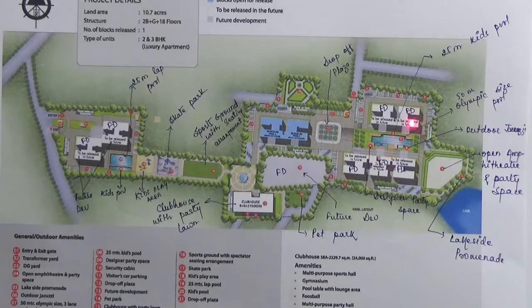One is an Olympic size swimming pool — the biggest in this project at 50 meters. Beside this Olympic size pool there is 1 kids pool of 25 meters. There is also another kids pool, and 1 lap pool of 25 meters.